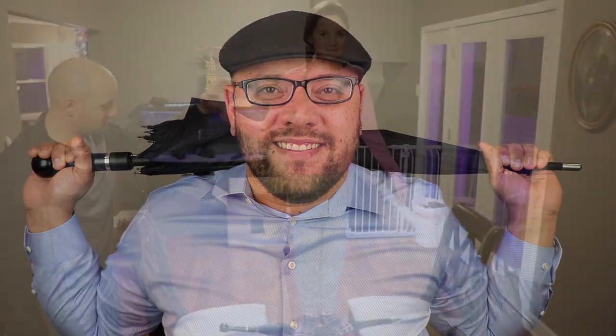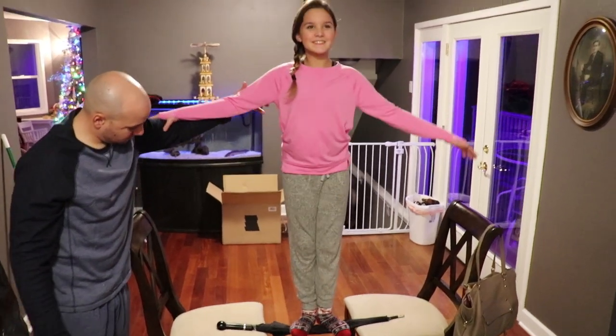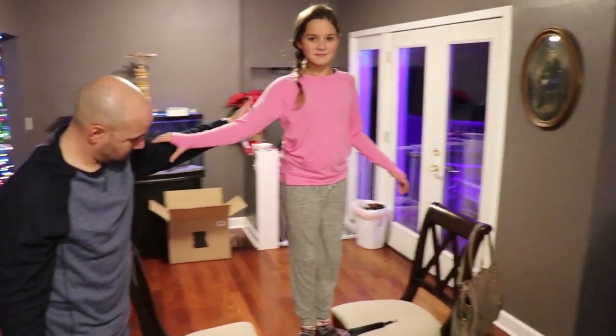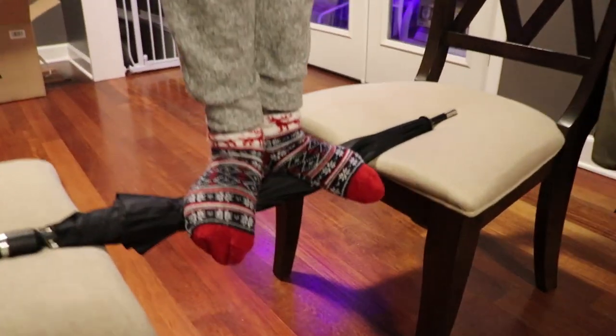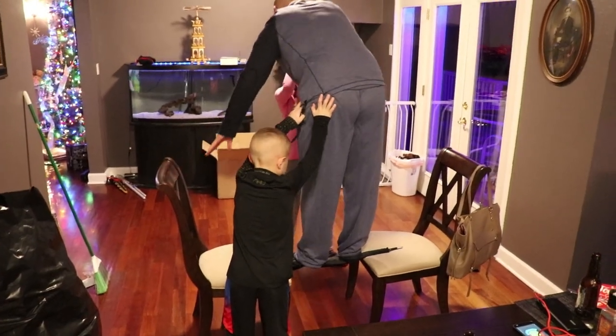As you'll probably see with all product review videos of the security umbrella, this thing is basically indestructible. The shaft can't really be bent under normal conditions — you could even stand on it. I've been having a great time having all my family members stand on the umbrella to see if it'll bend. What if you jump on it? Would it work?